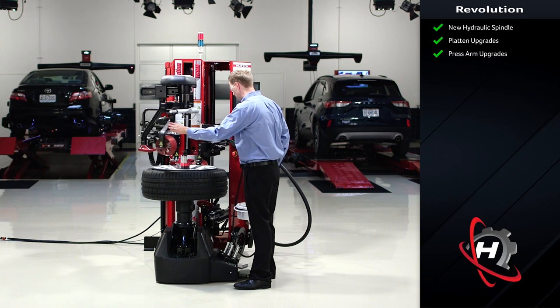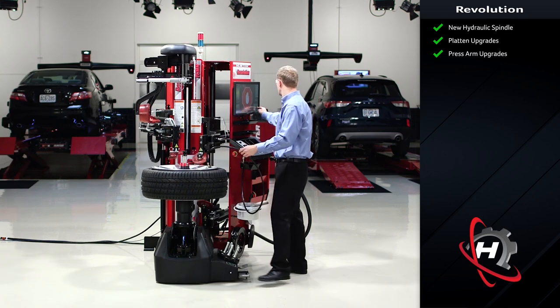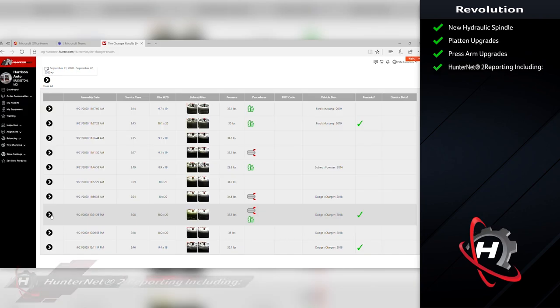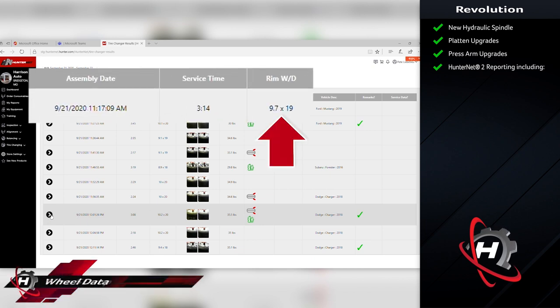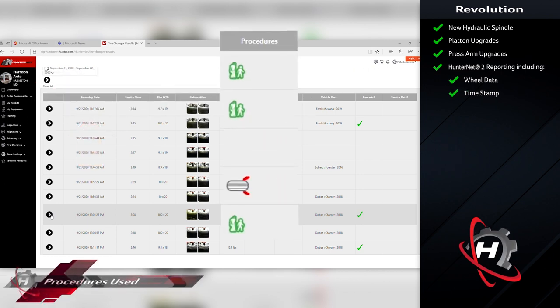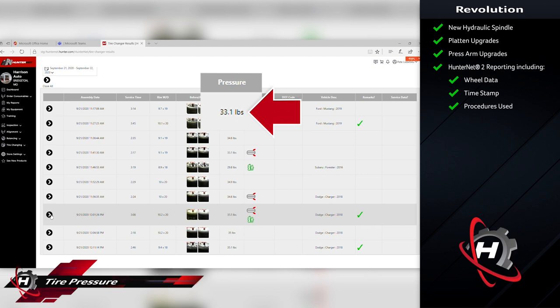The biggest enhancement though is new software. The Revolution H models are now connectable to the new HunterNet 2. We can see here a series of results from the tire changing operation — a recent tire serviced, a 10 by 19, serviced at 11 a.m. on September 21st. We can see what procedures were used on the tire: walk away, speed massage, and the new tire was inflated to 33 pounds.